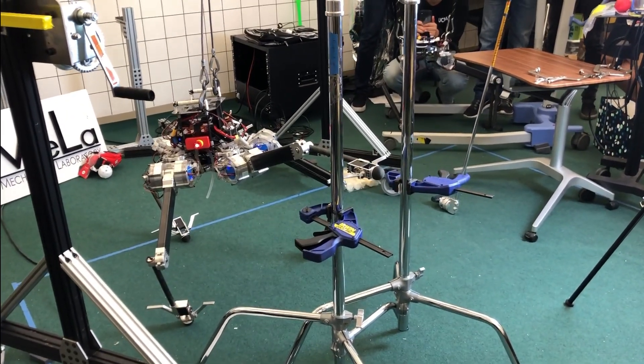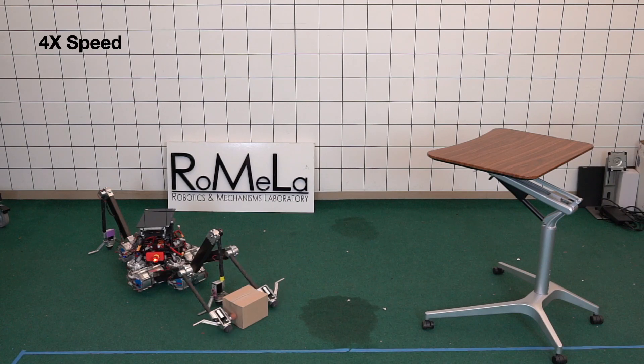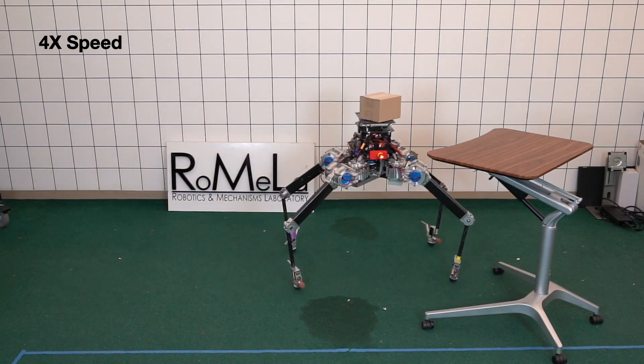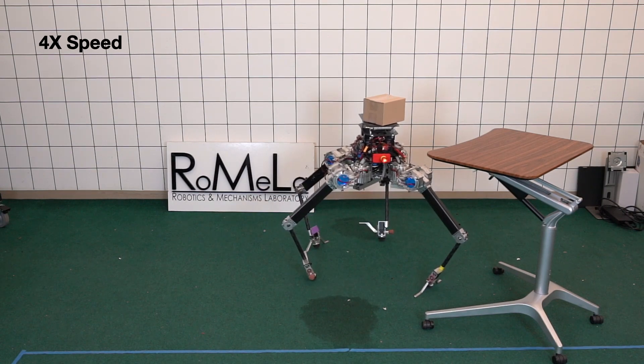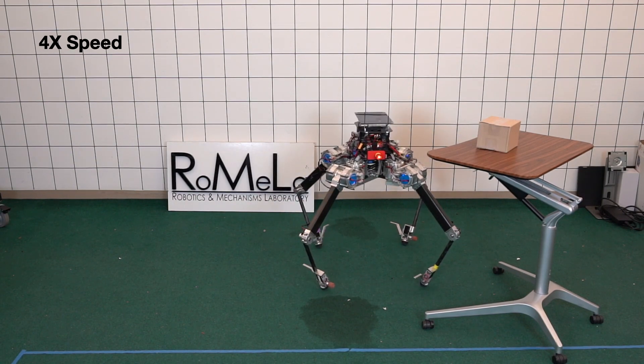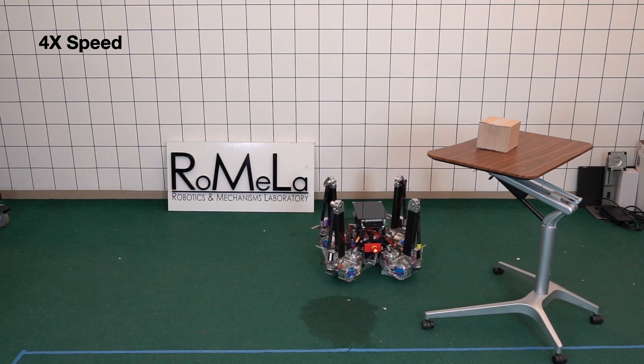But the real reason we developed this robot is for package delivery. This is a multimodal locomotion robot with many different modes that can operate to walk and manipulate objects. We believe this is the only quadruped robot that can pick up a box from the ground and deliver it to a higher position.